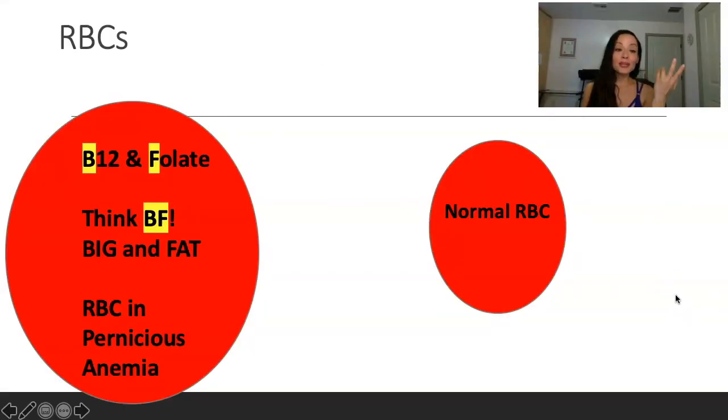Here's a memory trick. Look at this red blood cell — this is a normal red blood cell, and this is a red blood cell that is deficient in B12 or folate. Think BF: big and fat. So the red blood cell is big and fat — B12, folate. They go together, so B12 and folate, think BF, big and fat. This is what the red blood cell in pernicious anemia will look like — it's going to be large.